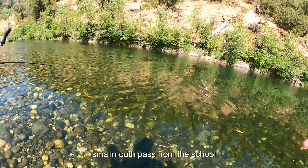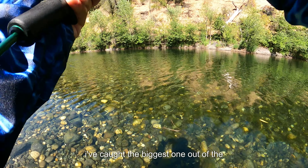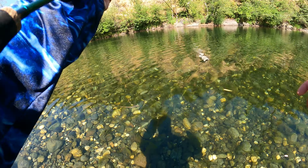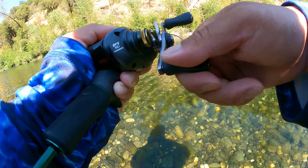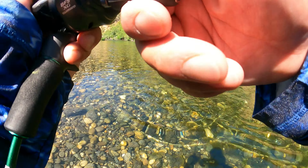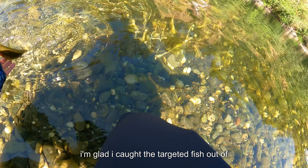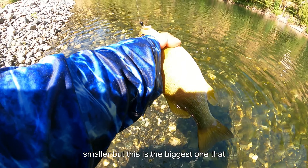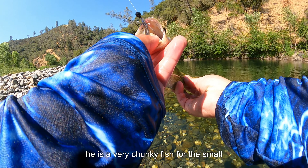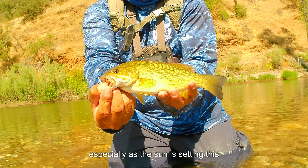I got another bite and this is a very good smallmouth bass from the school. I think I spooked the school and they have now scattered, but it is worth it because I've caught the biggest one out of the school so far — a beautiful fish. He's the biggest one in the school that I've seen from the far bank. He is healthy and very chunky for the small river. I'll show him to you guys real quick.